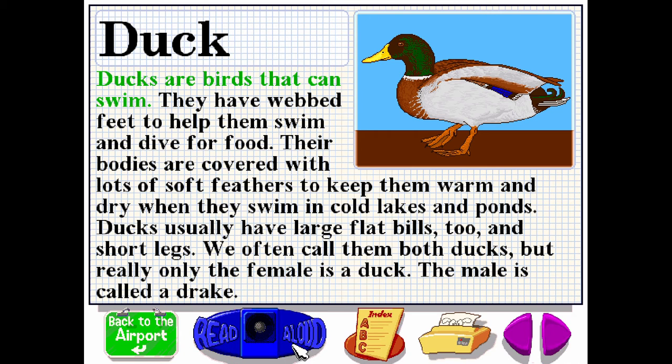Ducks are birds that can swim. They have webbed feet to help them swim and dive for food. Their bodies are covered with lots of soft feathers to keep them warm and dry when they swim in cold lakes and ponds. Ducks usually have large flat bills too, and short legs. We often call them both ducks, but really only the female is a duck. The male is called a drake.